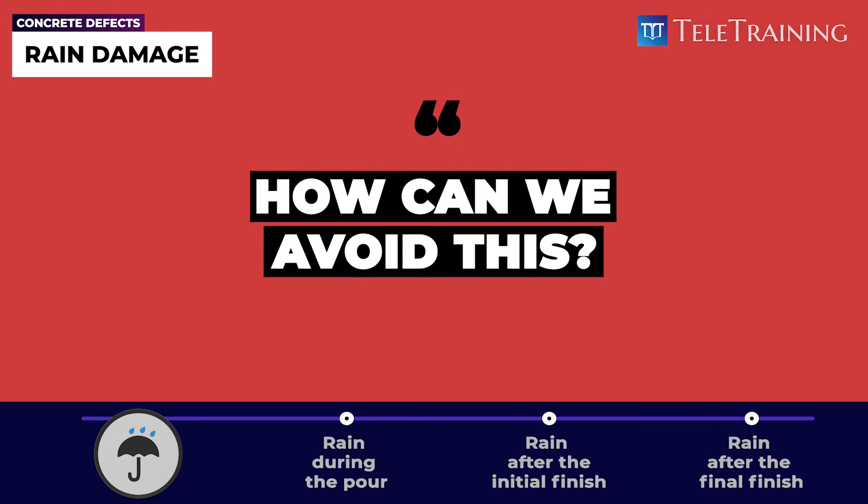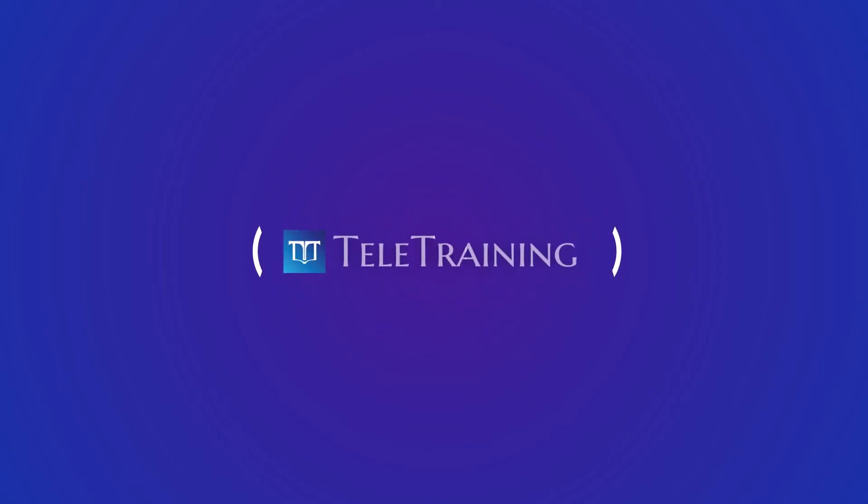How can we avoid this? Find the full video at the Tele-training website.